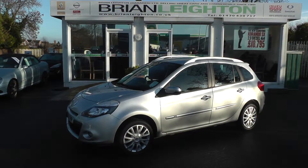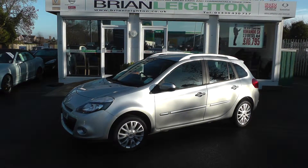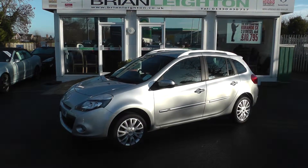Welcome to Brian Layton's and thanks for visiting our website. The vehicle you're looking at today is a Renault Clio 1.2 TCE Dynamique TomTom model, and as you can see it's the Tourer Edition.